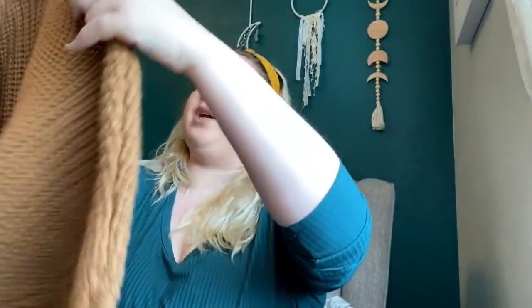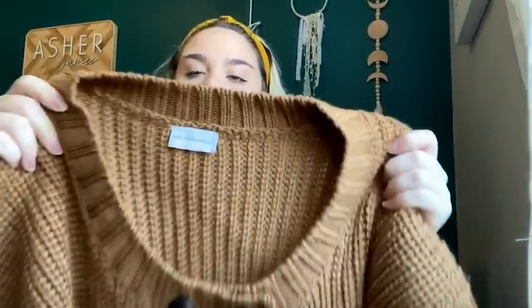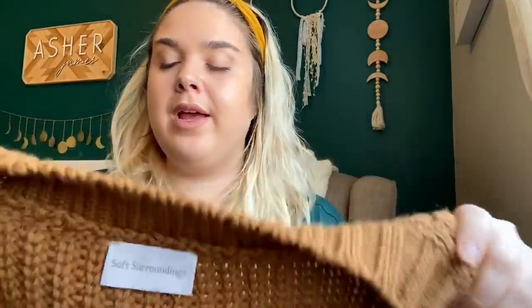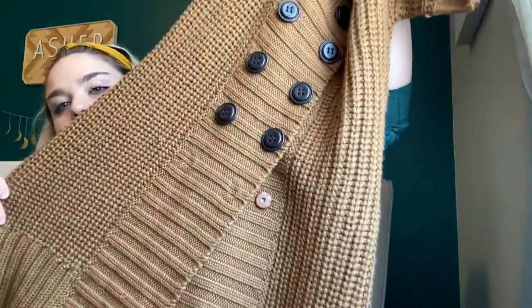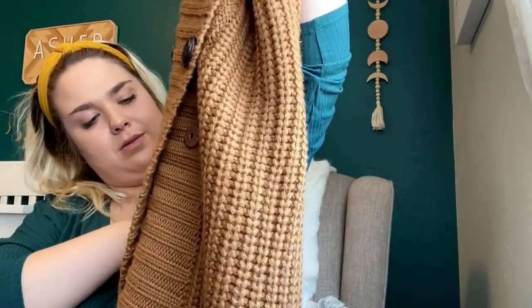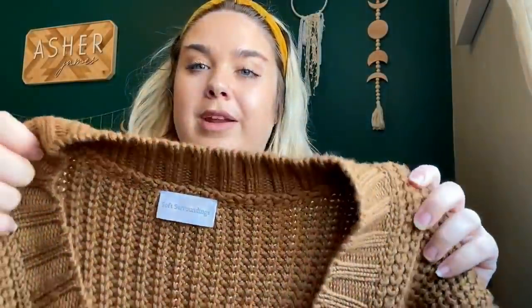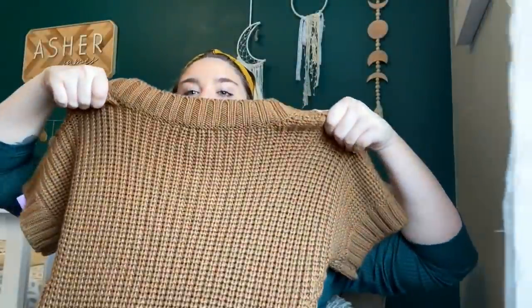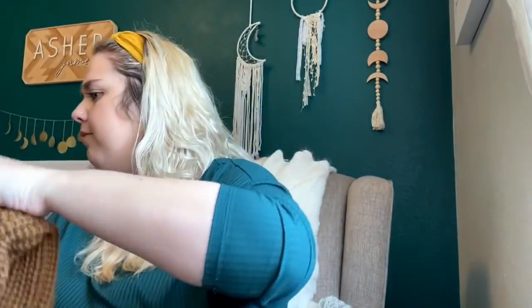This is a super pretty color for fall — it's a Soft Surroundings really chunky knit cardigan. There is a tiny snag, but it'll still sell. It's a camel-y brown color, size small. It's just a long knit sweater, kind of heavy. Hopefully I'll be able to get at least $30 for that.